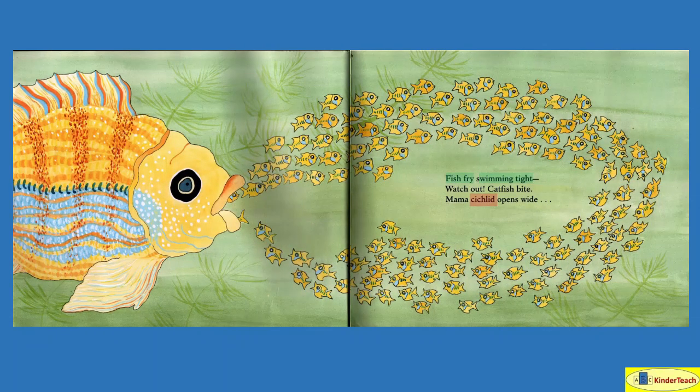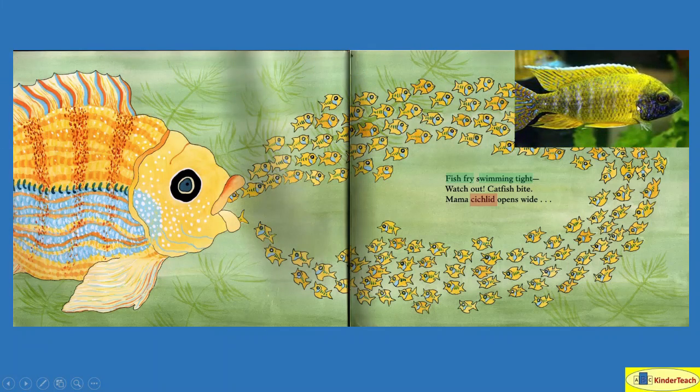Fish fry swimming tight — 'fish fry' are just baby fish, and 'swimming tight' means swimming close together. Watch out! Catfish bite. Mama cichlid opens wide — there's the mama cichlid, and that's what one really looks like. So the mama opens wide. Why is she opening wide?